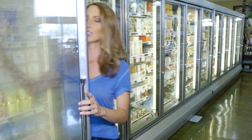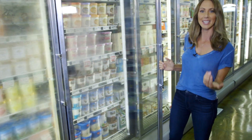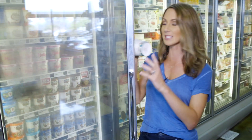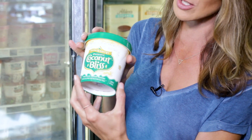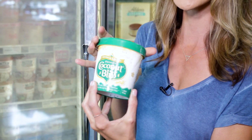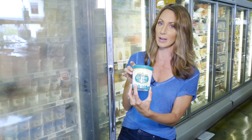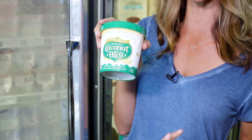That way you're getting a sweet treat without compromising anything and without getting a negative interaction in your body. Coconut Bliss is a coconut-based ice cream that uses agave as a sweetener, which is a little lower glycemic, although I much prefer coconut sugar to agave. It's tasty and it doesn't feel like any kind of compromise or sacrifice, and your belly will be happier with this.